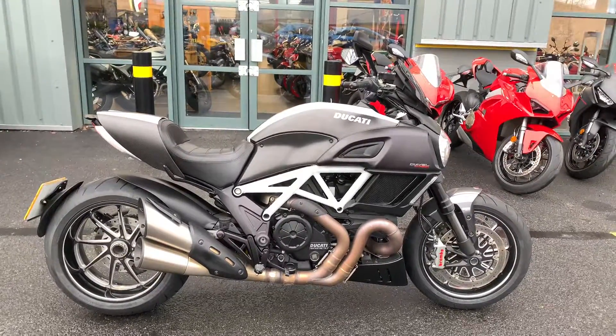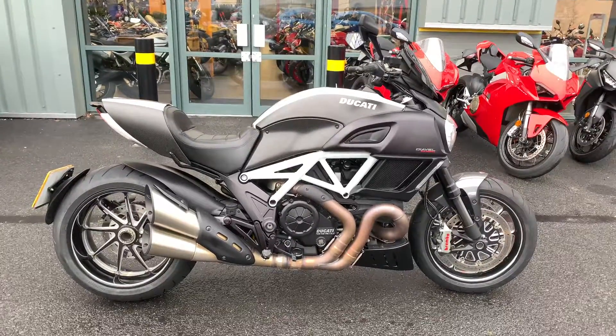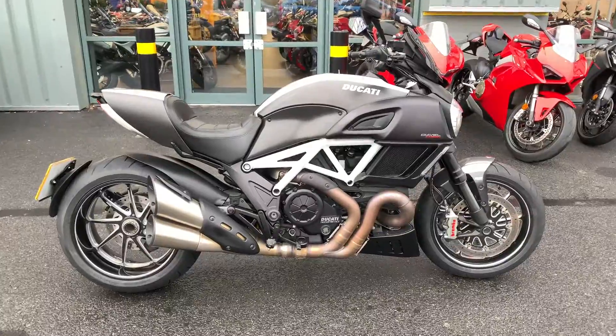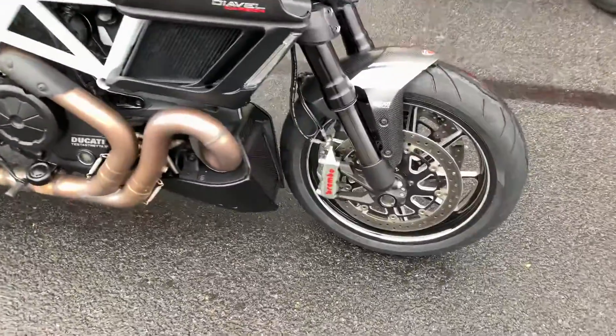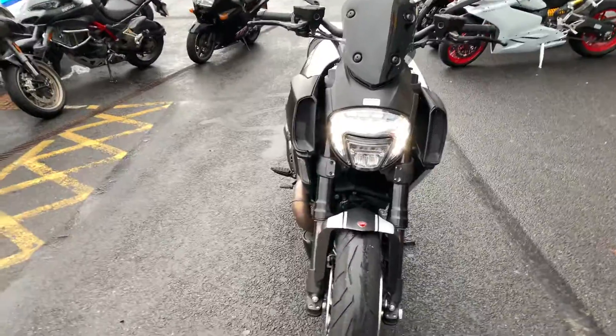Hi there, I'd like to welcome you to Catty Oxford and I'd like to introduce you to this 2015 Diavel Carbon. This particular bike is in fantastic condition, as you can see here. It comes with great added features — obviously the Brembo brakes and LED daytime running lights.